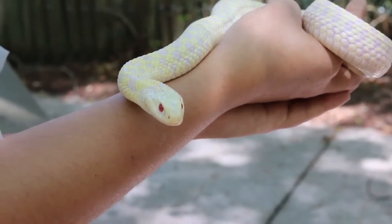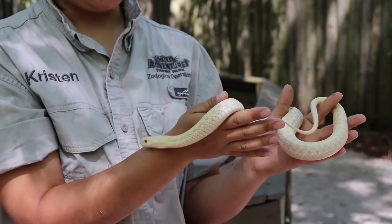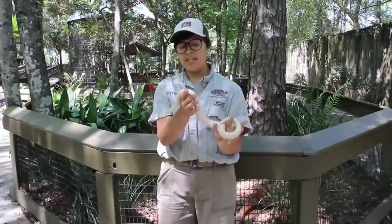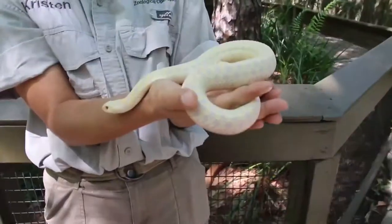Now garter snakes are native here in the south, but you might not see them look like this. He looks a little bit different because he is albino. They can come in many different colors and patterns. He has a nice checkered pattern on his back.